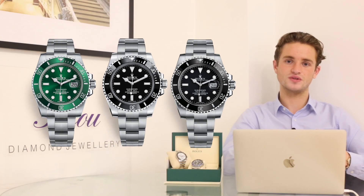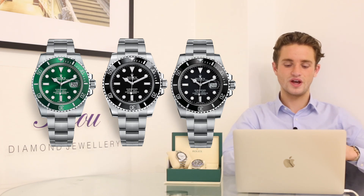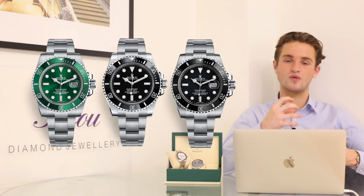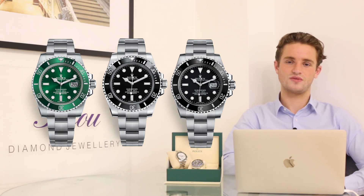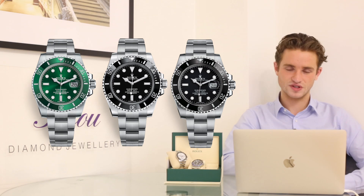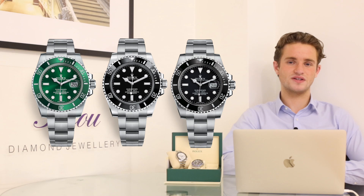The most sought-after steel model is the Hulk — the green dial and green bezel Submariner. In terms of the most ordered and requested, it's actually the steel black date Submariner, reference 116610LN. For investment, the Hulk is probably by far the best in the Submariner line.